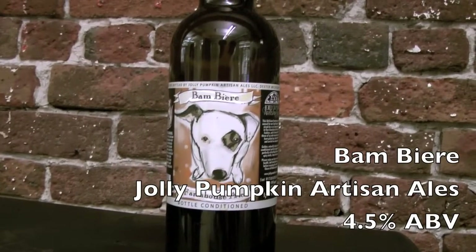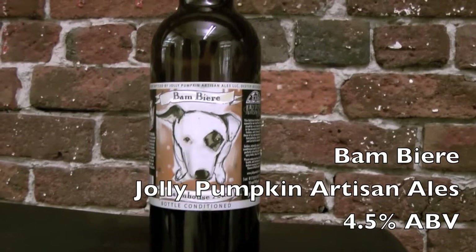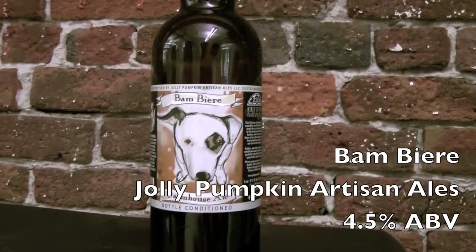Hi, welcome to Yet Another Beer Show. I'm Steve. I'm JT. And today we're going to be reviewing a beer that we found at one of the local beer shops. It is the Farmhouse Saison Bam Beer from Jolly Pumpkin Artisan Ales out of Michigan.